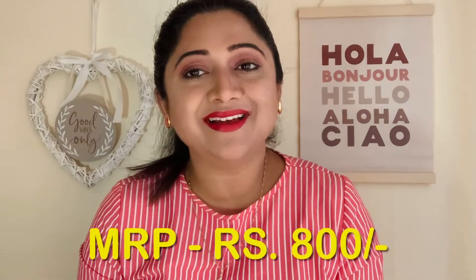The three shades I picked are Vintage Pink, Rhythmic Red, and Crushed Caramel, because these three shades really caught my eyes and I wanted to try them. This product retails for rupees 800 in the market.